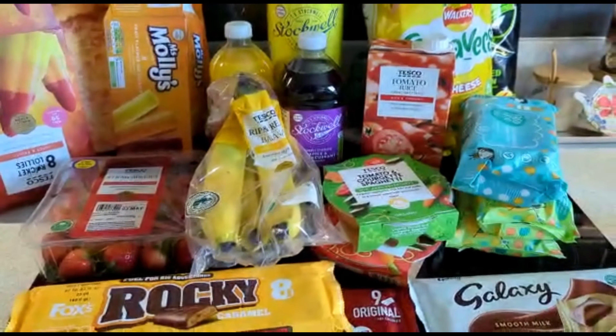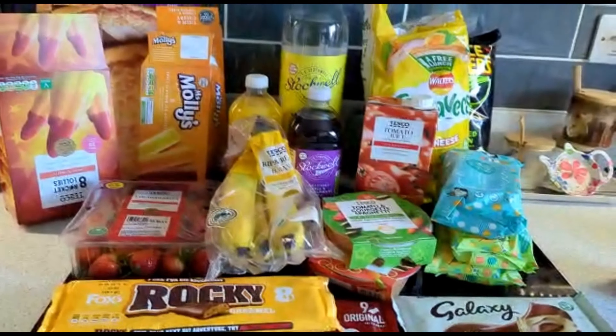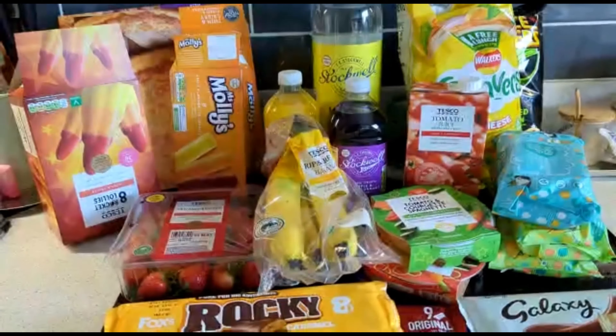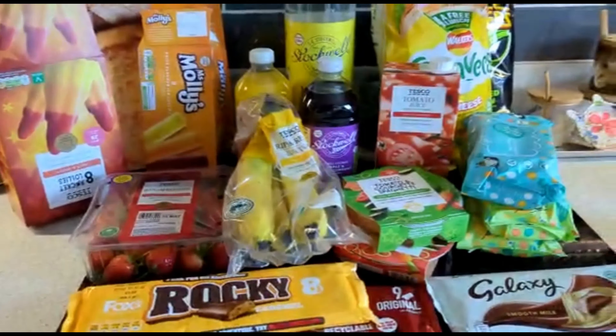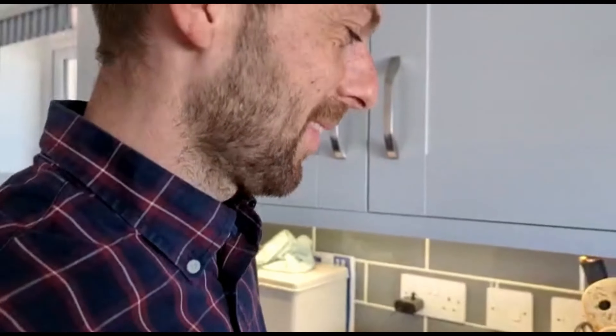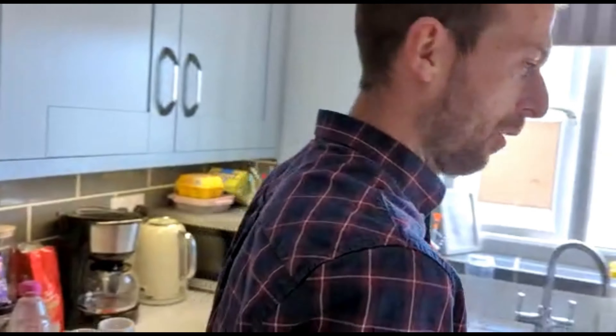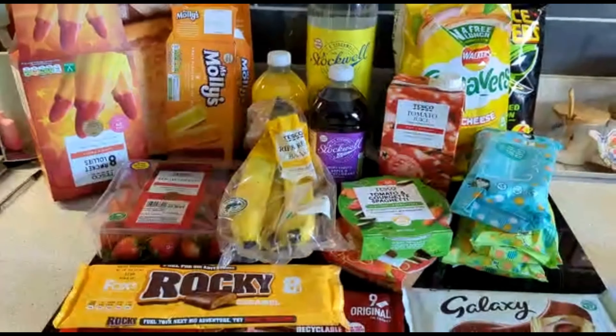We also have grass seeds — I mentioned them but couldn't find them to show you. They're Miracle Grow grass seeds, the most expensive fast-grow ones, so I thought that would make the best grass. That's why the shop came up to £40, because those alone were £11.